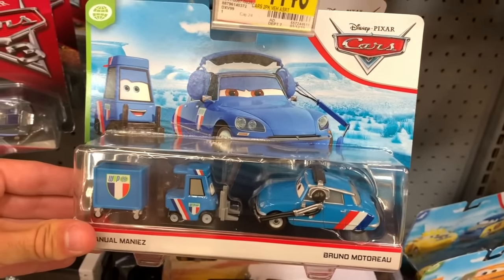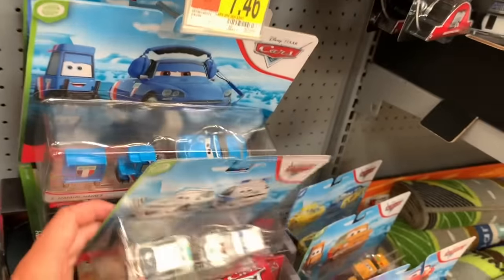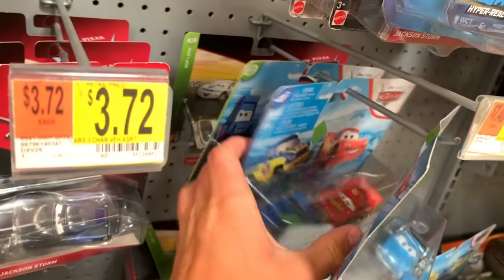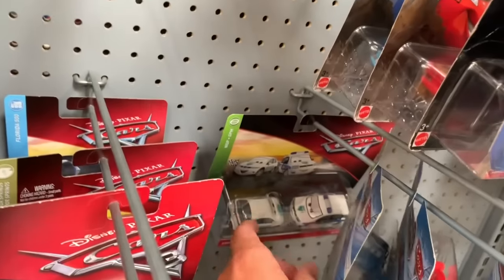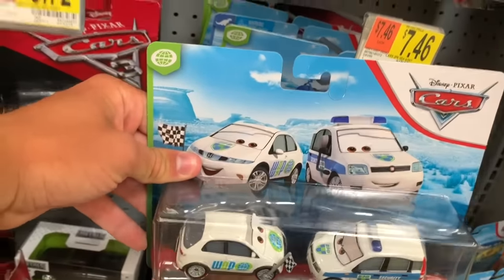Here we have Bruno and Emmanuel Maniez. We have Alex Carville and Eric Laneley. We have another Dexter and more Rad Will set rules. So you can see that's the old packaging, and then this is the new style.